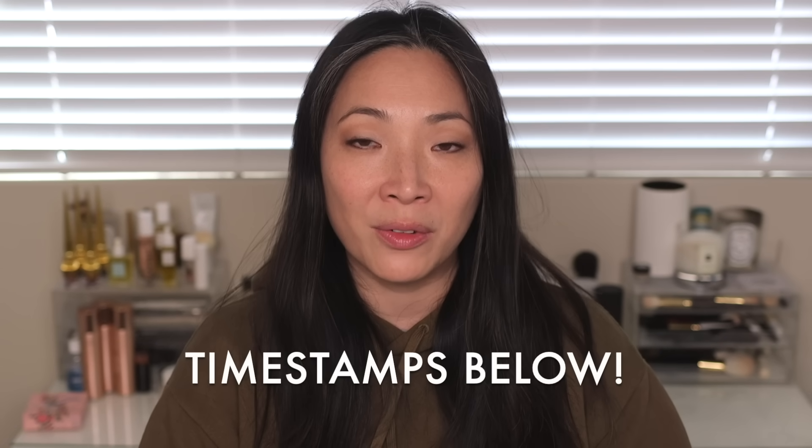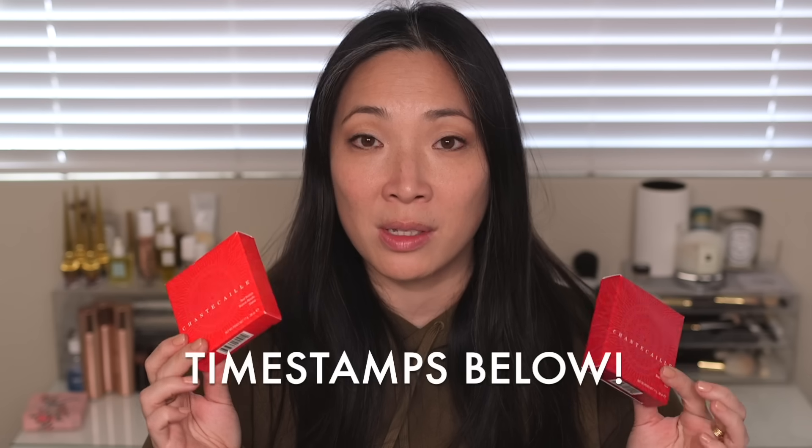Hey guys, so we're going to be talking about some more new releases. They're really coming out fast and furious these days. We have the new Chantecaille Real Bronze bronzers. I have both colors, Serena and Goa, and I also picked up one of the new lip veils in the color Frangipane. We're going to be trying all of this out on my face, and I will definitely be doing some comparison swatches at the end of this video.